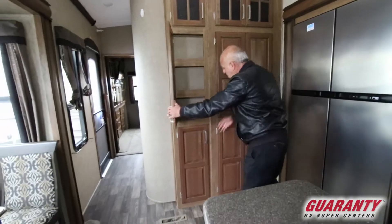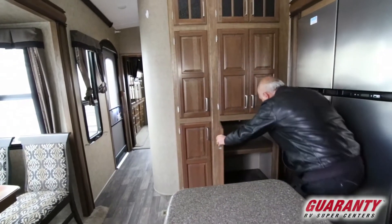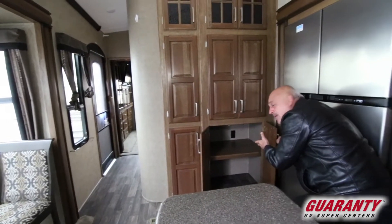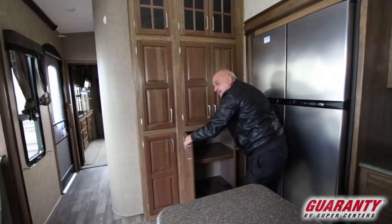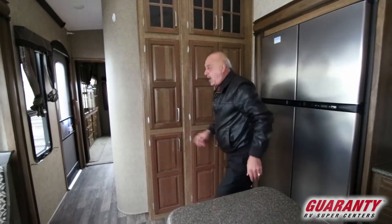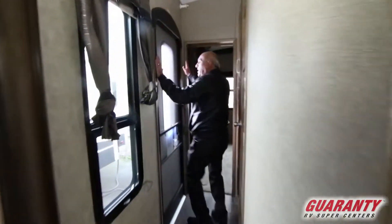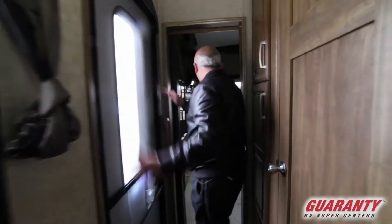Again, more storage everywhere — storage, folks. Washer and dryer hookup right in there, so that will come in handy if you decide to use it. There's a lot to talk about on this coach. And there's a second door — very nice to have two doors in a coach.